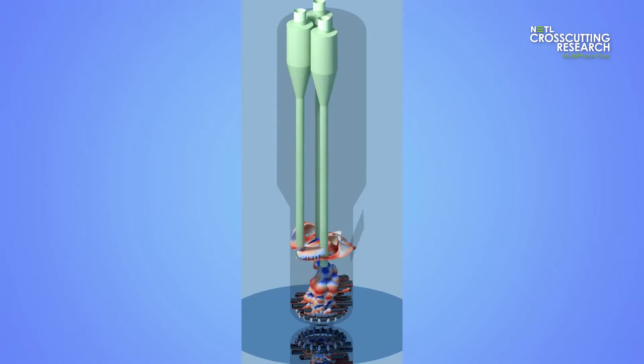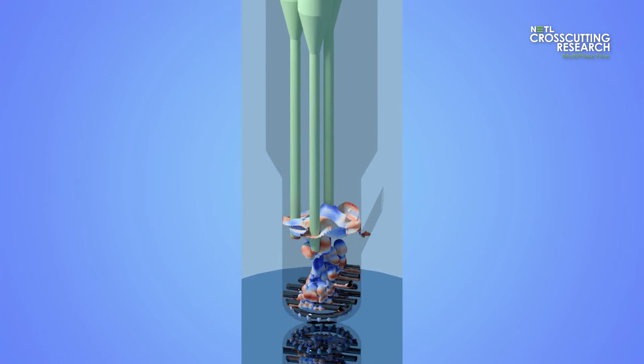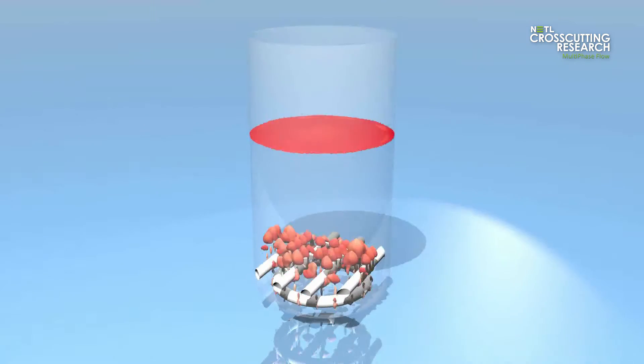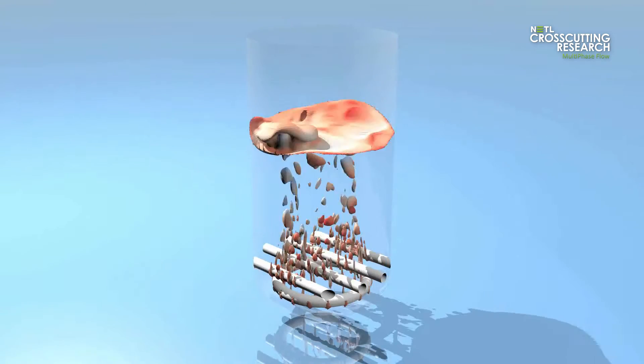For example, in fossil fuel combustion, solids like coal particles react with gases in a wide range of flow conditions, from dilute pulverized coal combustors to dense fluid bed boilers.